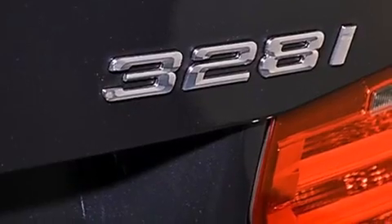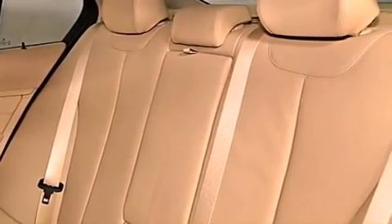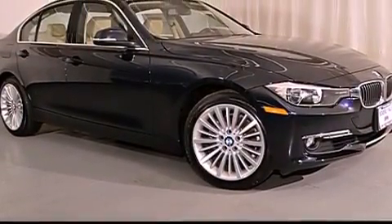Also included are a leather-wrapped steering wheel, a passenger side vanity mirror, front fog lights, a traction control system, an auto-dimming rearview mirror, and the rain-sensing windshield wipers can turn on automatically if their sensor identifies water on the windshield.